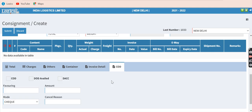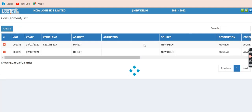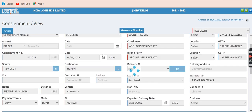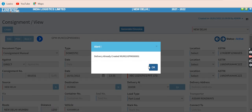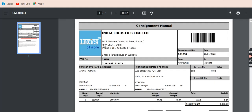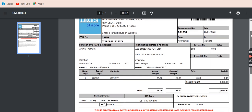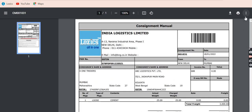If COD — cash on delivery — is applicable, you mention the collection amount. To view the data, you click and select a record to see the details. If you want to see a consignment format, it is available in a print format as shown here. It can be customized by the company to make it suitable for your business.